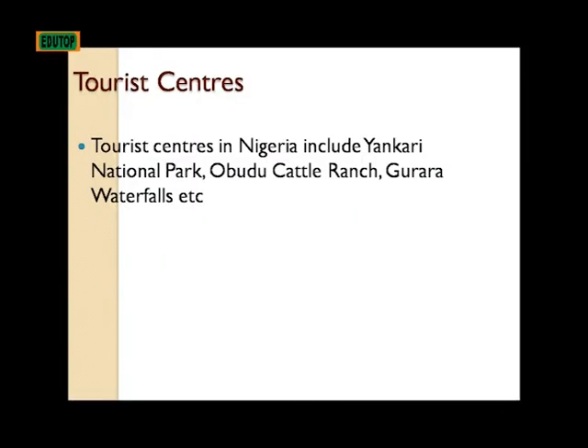Tourist centers in Nigeria include Yankari National Park, Obudu Cattle Ranch, Gurara Waterfalls, and others.